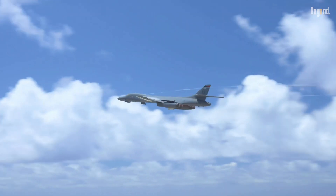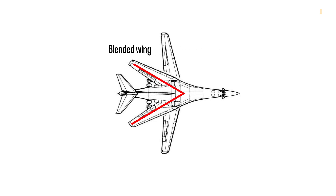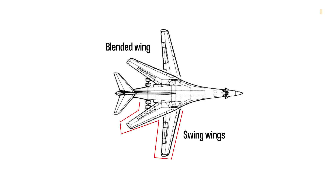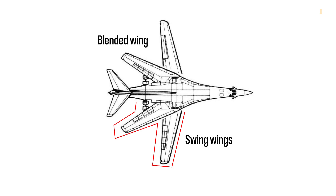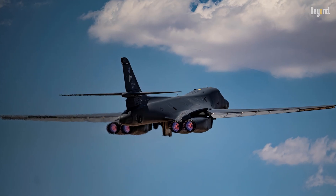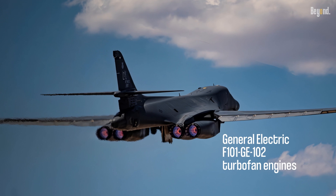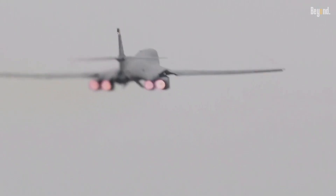The B-1B is a large, four-engine aircraft with a distinctive blended wing and body design. It is equipped with variable sweep wings, also called swing wings. These wings can be swept back or extended to optimize performance at different speeds and altitudes. The B-1B is powered by four General Electric F-101 GE-102 turbofan engines, each of which can produce over 30,000 pounds of thrust.